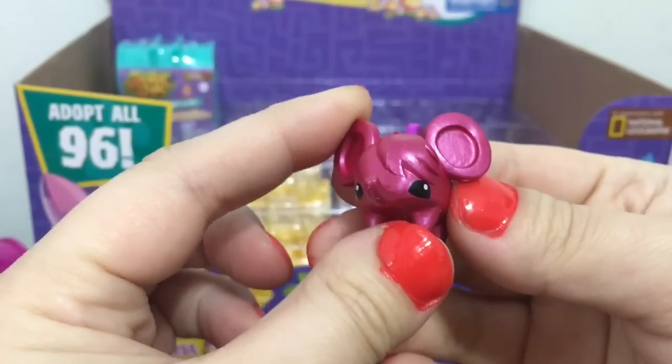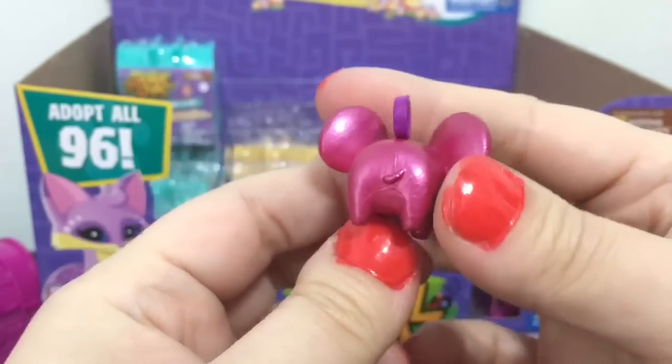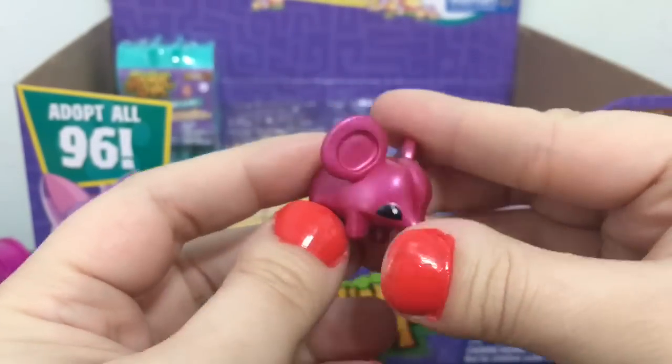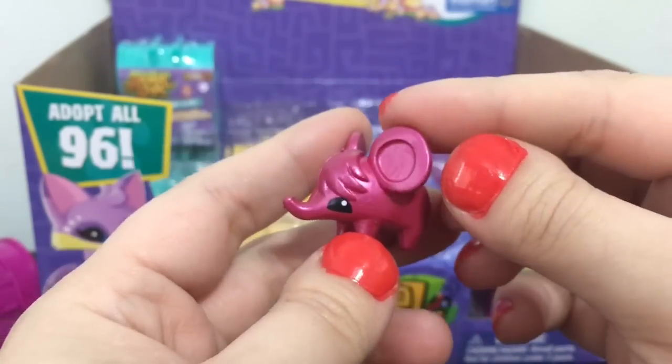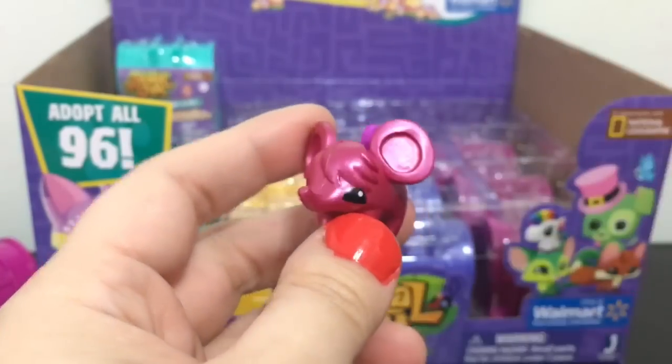This one's name is Musical Berry and it's a little elephant — although it kind of reminds me of a mouse with those ears. It's like they combined a mouse and an elephant together, but it's super cute.